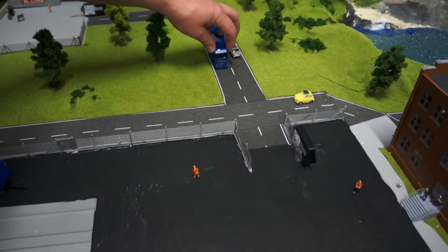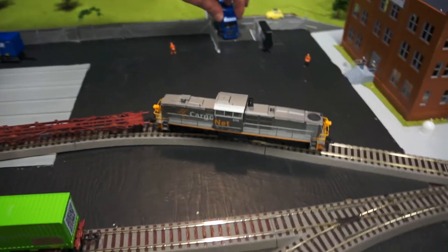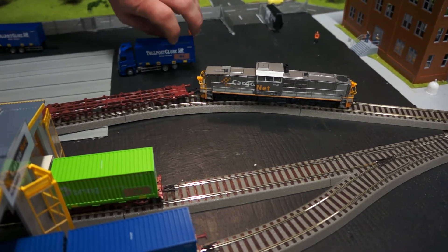When it arrives at the toll post, another RFID reader will register the container and update the database.